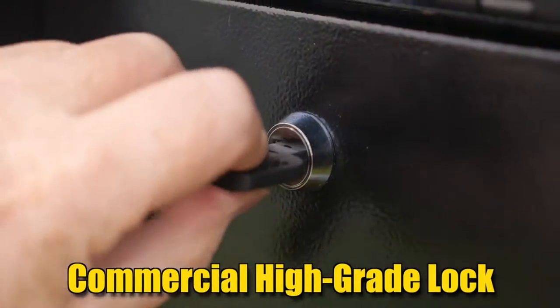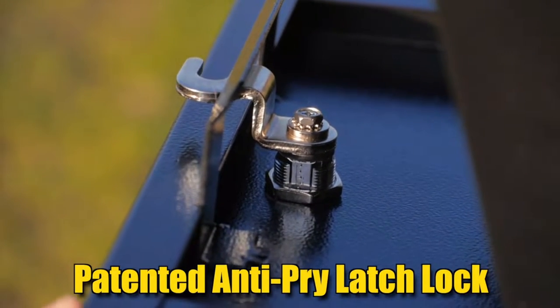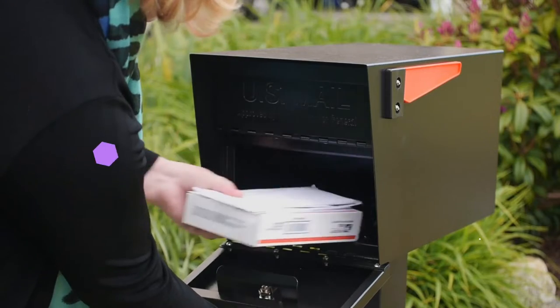Mailboss's patented anti-pry latch deters leveraged entry with a screwdriver or pry bar. The high-security 12-disc wafer lock on this mailbox is rated as an anti-drill and anti-pick mechanism by USPS, so users know their mail is safe.